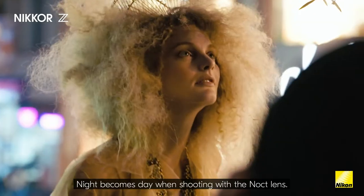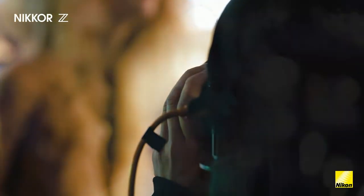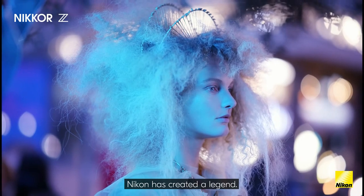Night becomes day when shooting with the NOCT lens. Nikkor has created a legend.